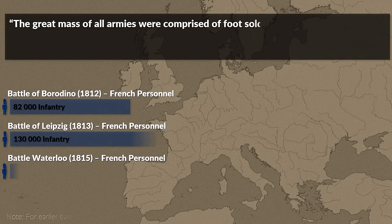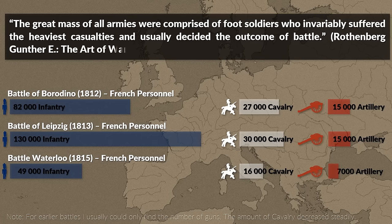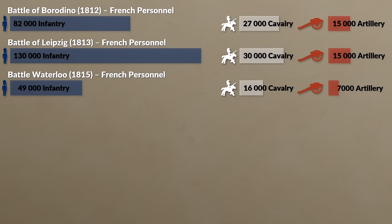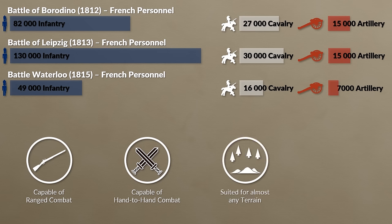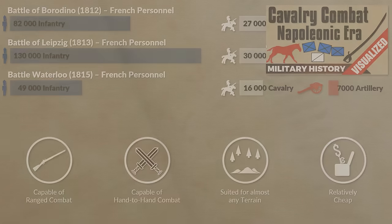The great mass of all armies were comprised of foot soldiers who invariably suffered the heaviest casualties and usually decided the outcome of battle. Infantry was not only the most numerous unit type during the Revolutionary and Napoleonic era, but also one of the most versatile and effective. It was capable of both ranged and hand-to-hand combat, could be used in almost all terrain, and compared to cavalry and artillery was also quite cheap. Let's take a look at infantry combat and tactics during the era of Napoleon.